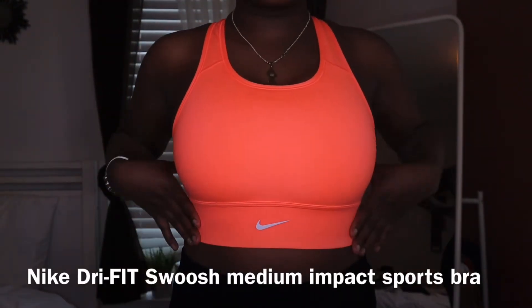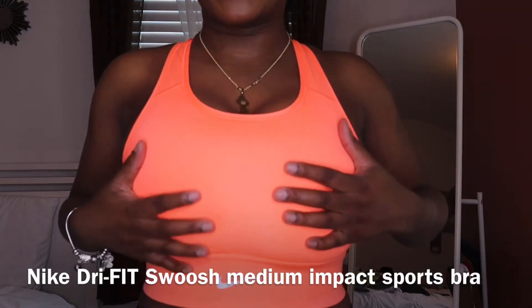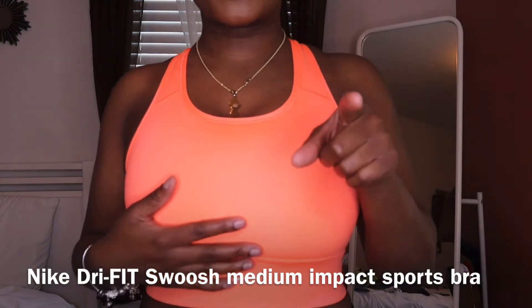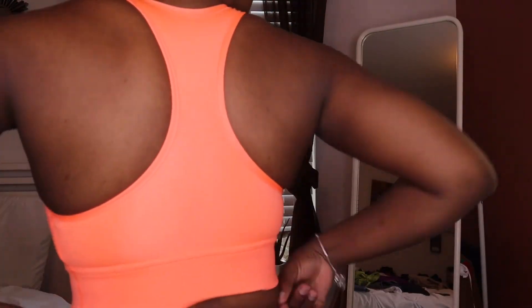This next one I'd also say is medium impact. I got it in a small so it's tight. It's a very vibrant orange with a little Nike check right here and a normal back. It comes with a full bra padding insert — so did the last one — but I took it out. It's very supportive, like they're gonna stay in there.